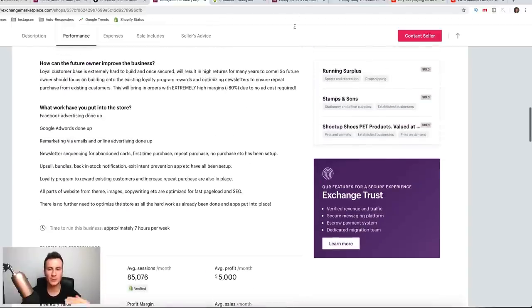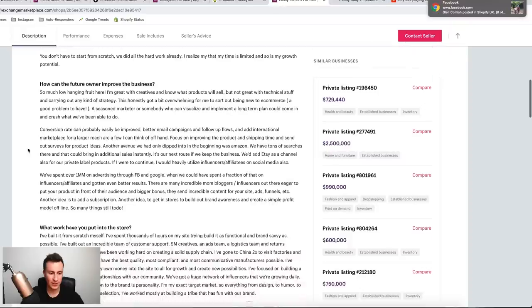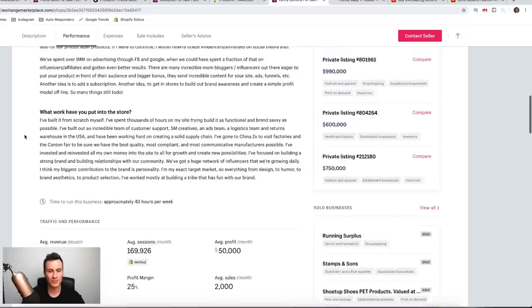Let's move on to the third and final store. These guys are asking for nearly three quarters of a million dollars for their store. They're doing an average monthly profit of about $50K and an average monthly revenue of nearly $200,000. Looking at their total revenue since May 2016 — that's about two and a half years — they've done a little bit over $6 million. So this is a huge, huge store.